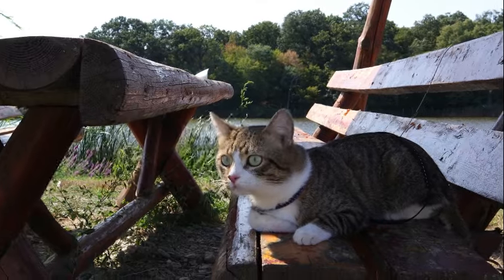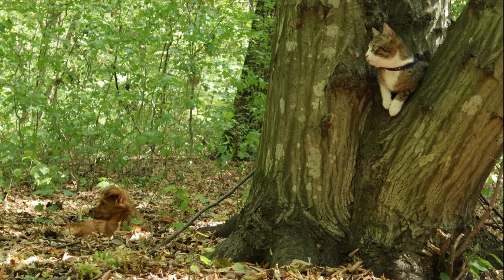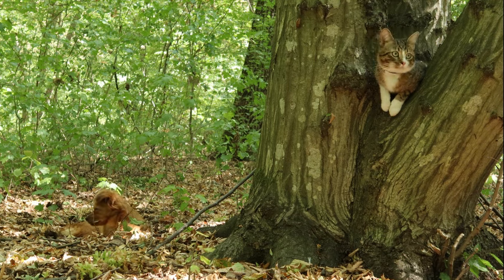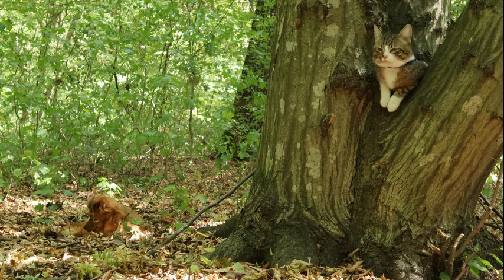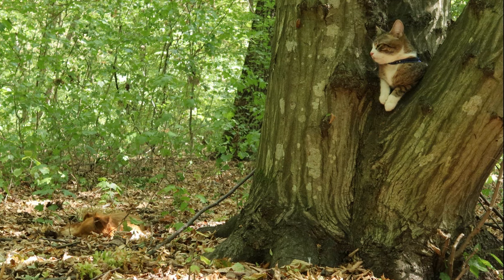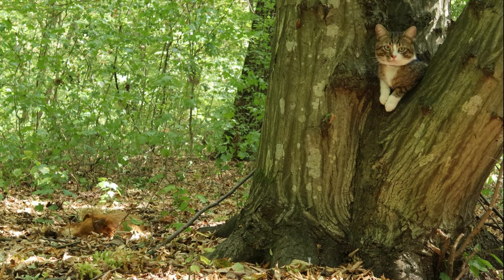Behavioral observations and experimental studies provide further insights into the functional significance of cat pupils. Observations of cat behavior reveal how changes in pupil size and orientation correspond to shifts in arousal, attention, and visual focus. Experimental investigations into the effects of pupil shape on visual performance demonstrate the advantages of slit-shaped pupils in tasks requiring accurate depth perception and motion detection.